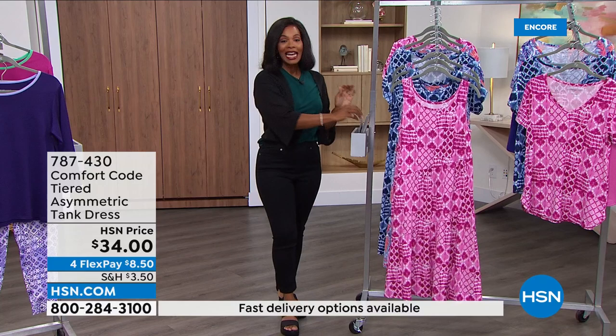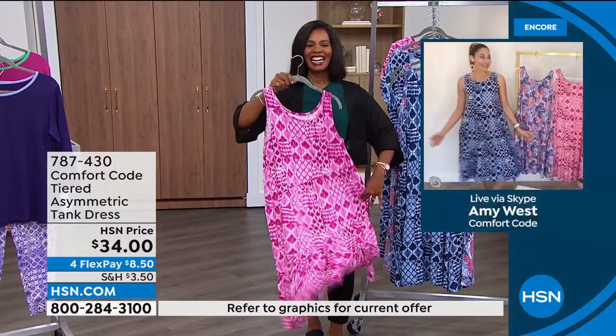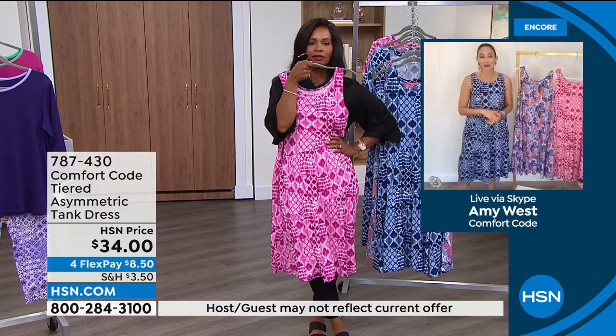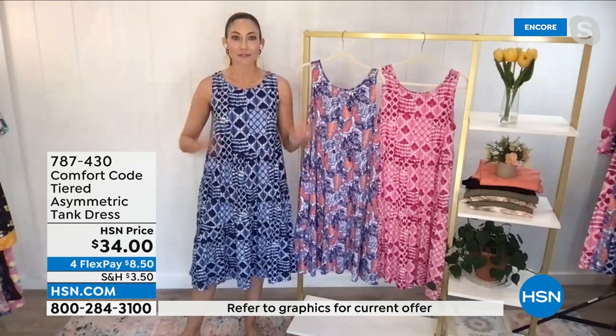Amy West is joining us for the entire hour. Amy's wearing the tank dress and she looks amazing. This is actually like her favorite new summer uniform — excited about all the great lounge and daytime wear. She's popped on some really cute earrings, could throw some wedges on, and it's ready to go. Or honestly, take it off and take a nap in it. It's just so bouncy and springy — you kind of just want to swing around in it.